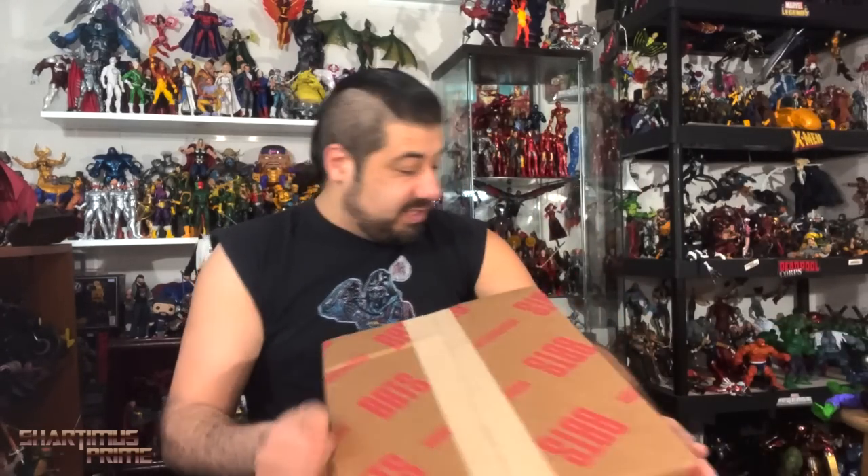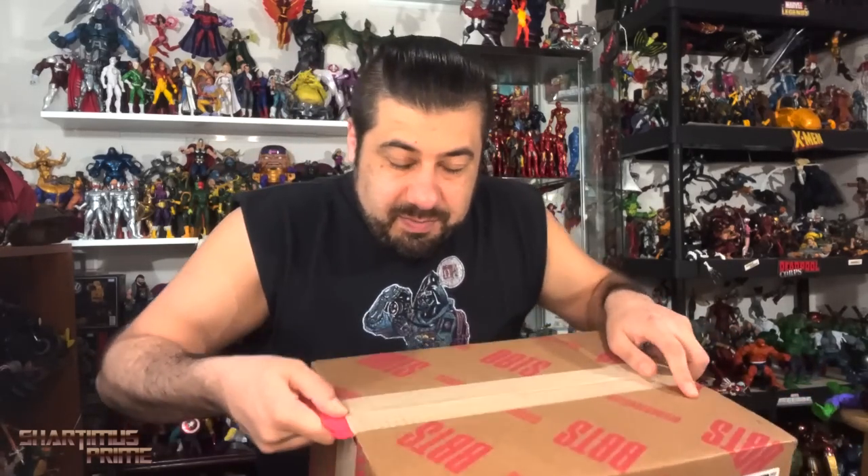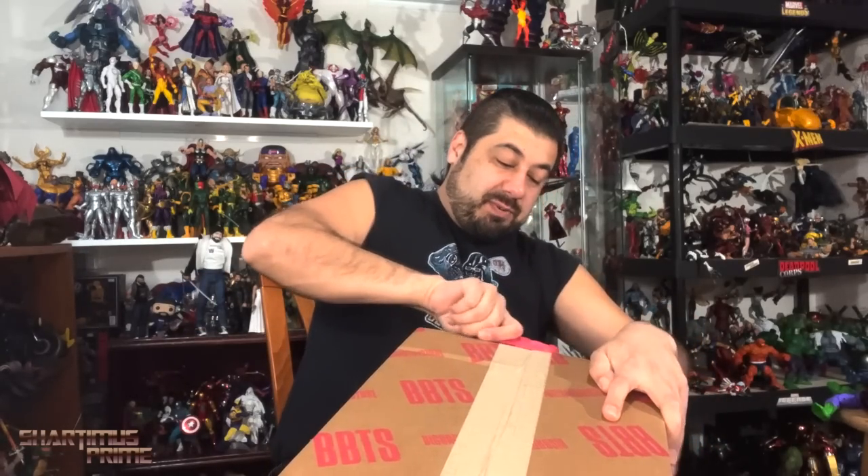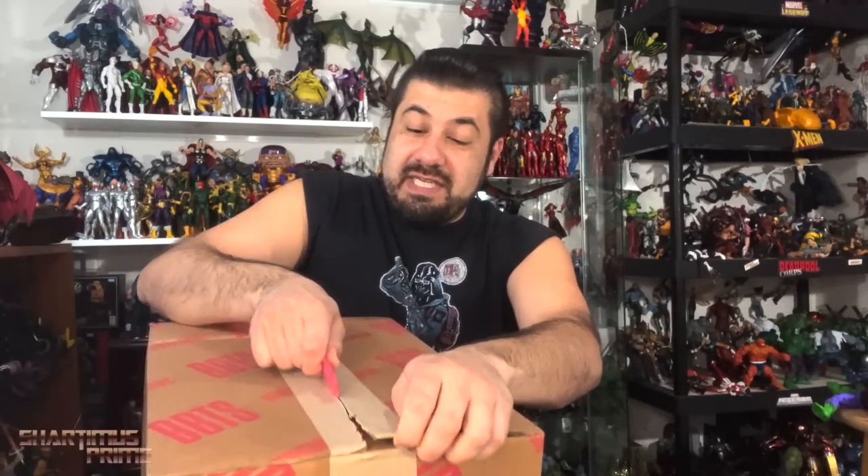Let's get to it and open up this box of Marvel Legends. By the way, as a toy community we should try to bridge gaps with each other as much as possible. I think it'd be better for us to come together — we mostly have the same interests, so it'd be nice if we messaged each other privately rather than publicly talking smack.